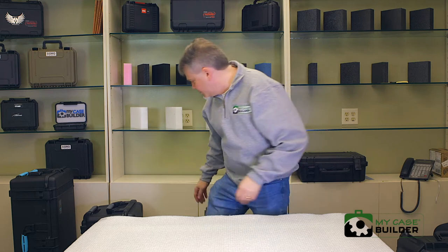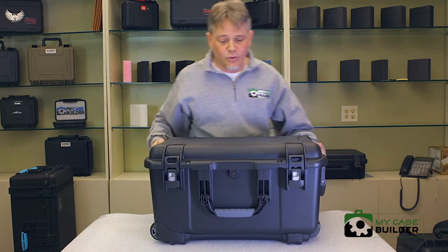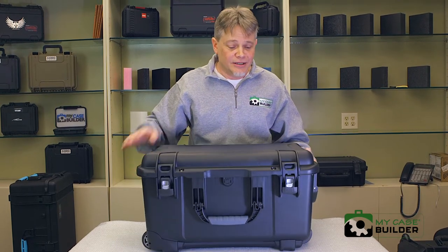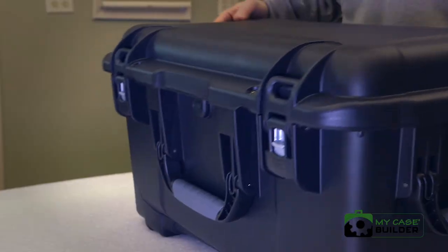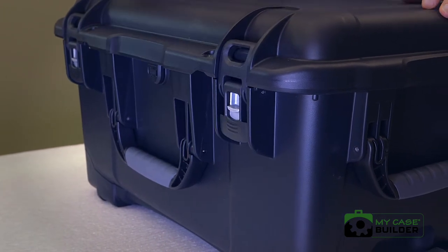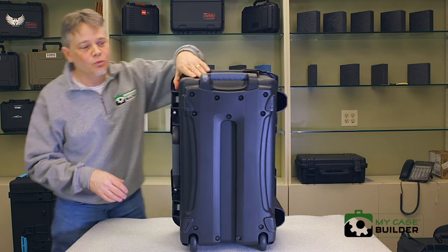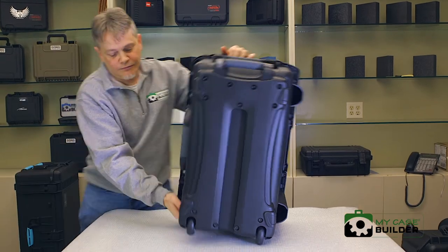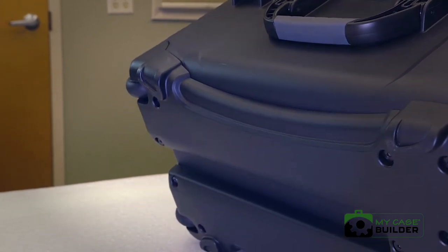Then we're going to the Nanook case. Nanook cases are made in Canada, and they created a really beautiful looking case — it doesn't look like your other cases and comes in different colors. It's got an inset padlock hole with metal reinforcement, and an up-and-over latch they call the claw, which is really nice and easy. Same o-ring seal and pressure relief valve. It has a one-button push to lift the retractable handle and really nice wheels — almost like skate wheels.